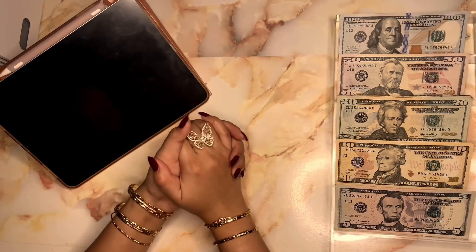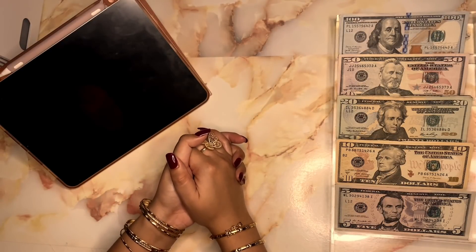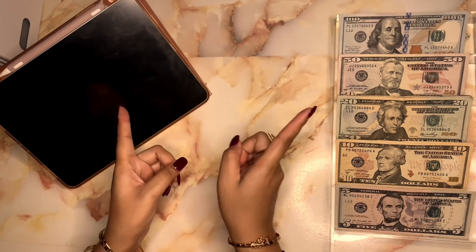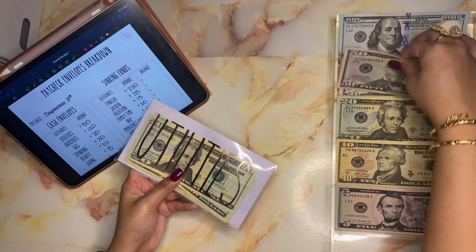Hey guys, welcome back to my channel. Today we're doing another cash envelope stuffing and this is paycheck number one of September. So let's get right into this video. Starting off, utilities is getting fifty dollars.